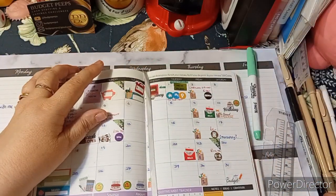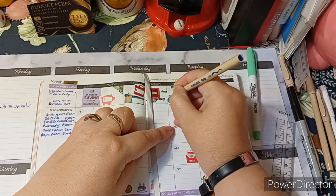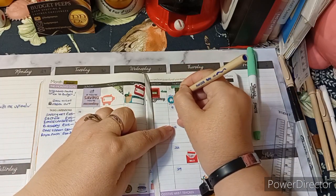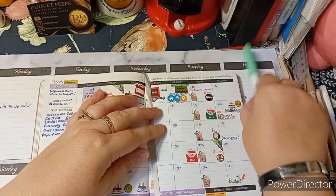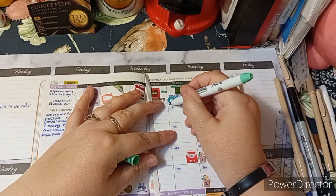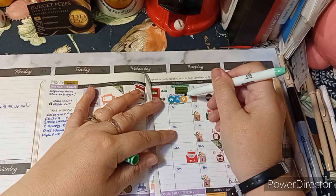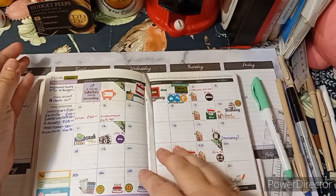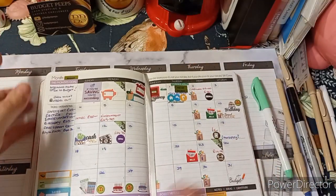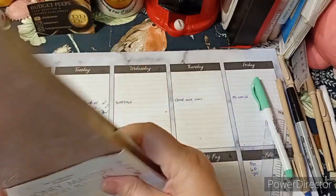I've got free bingo tonight which I haven't written in yet. We've also got the TV insurance, mortgage, water rates and electricity all coming out today from the bank - all our utility bills, electric, gas and everything coming out today.